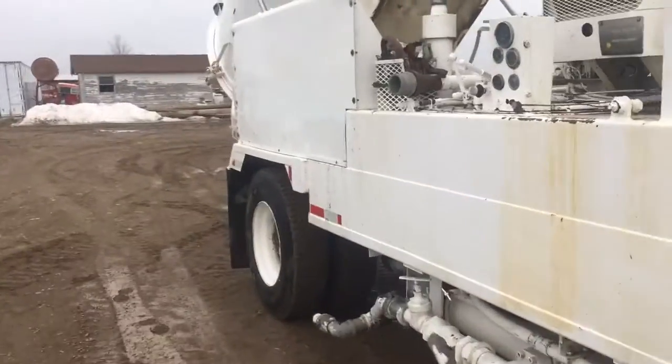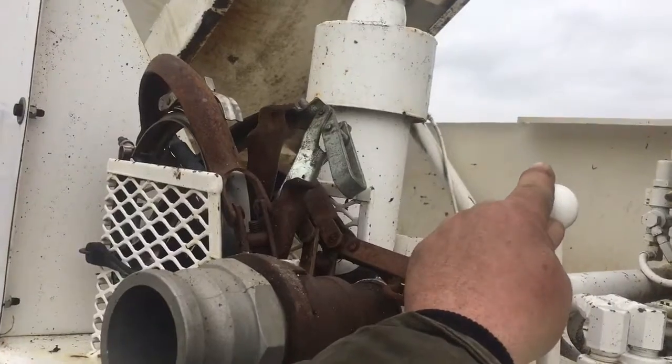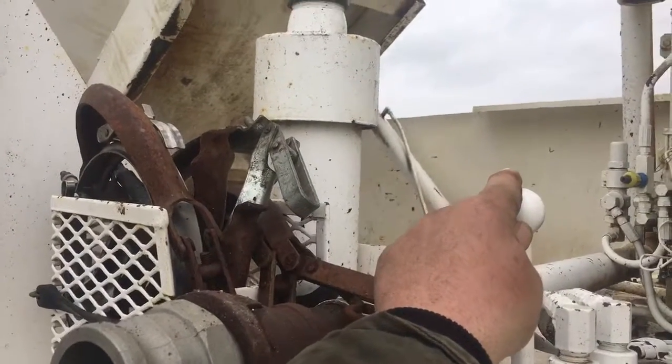The PTO on this truck can be very fussy. If it doesn't want to engage while it's running, shut it off, engage it, and then start the truck.